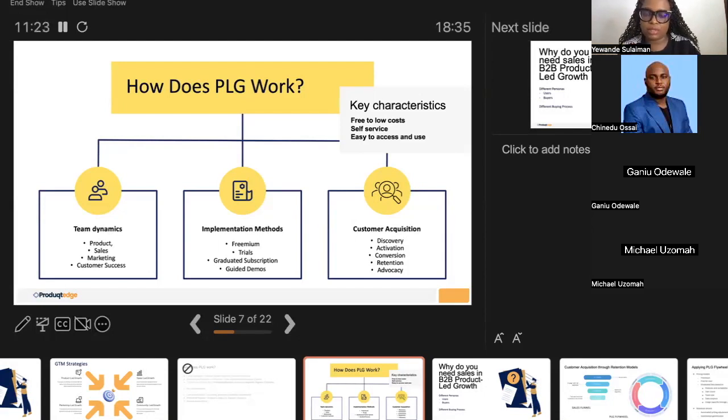There are different implementation methods of product-led growth. You have the freemium method — a base version of the product that's free, with graduated subscription fees or a paid version that unlocks more features. Zoom is an example of a graduated model. The product owner prioritizes which features to give access to at the free level and which are reserved for paid tiers.